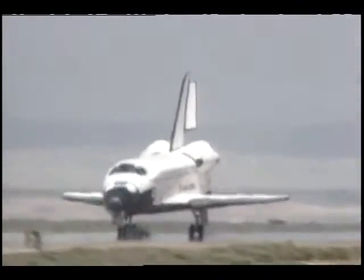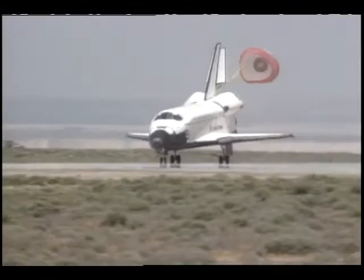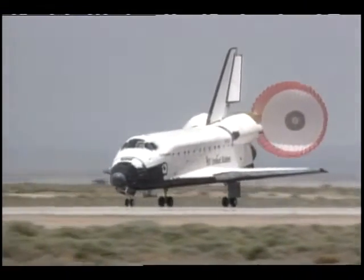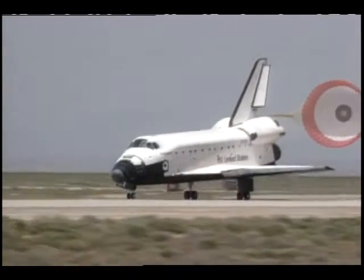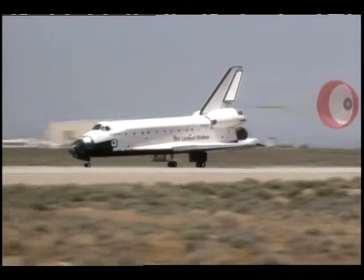Expanding again on the education theme, we had special displays and guest astronauts for students we invited from the five Southern California counties surrounding Dryden for the landing of the Space Shuttle Endeavor on its maiden flight last May. The thousands of students here saw for the first time a drag chute used by a Space Shuttle orbiter.